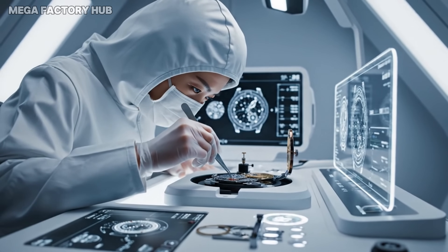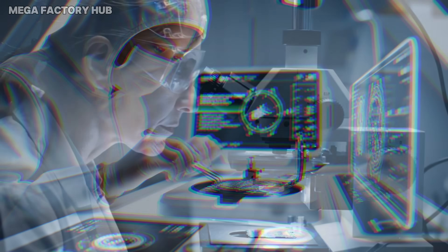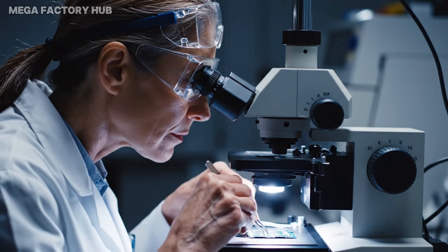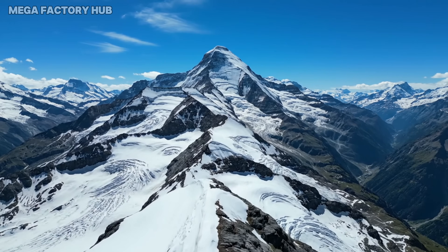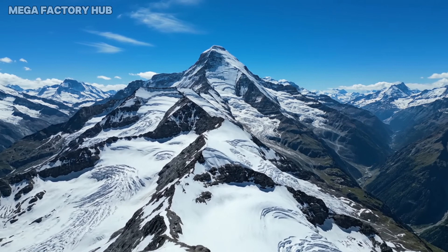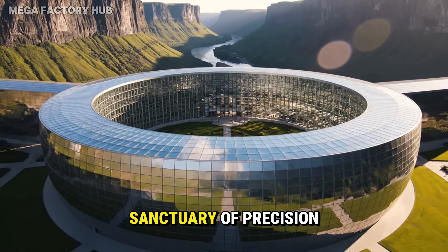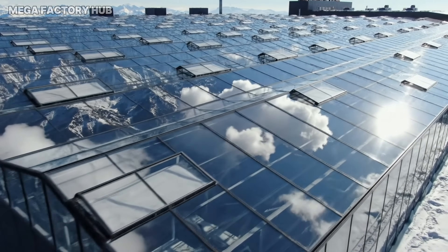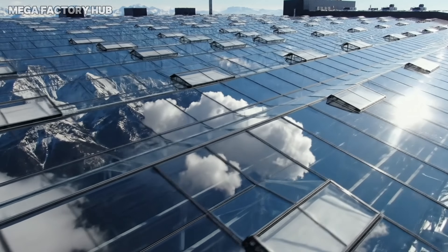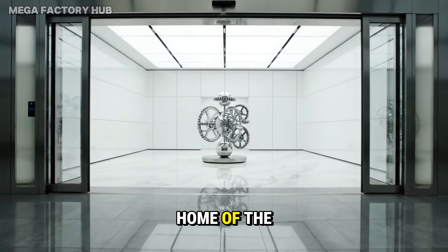The Master Watchmaker — a surgeon of time. Her hands must be steadier than a robot. In the heart of Switzerland, time stands still. Hidden from the world lies a sanctuary of precision: a hundred million dollar facility designed for one purpose. Welcome to the home of the ultimate tourbillon.